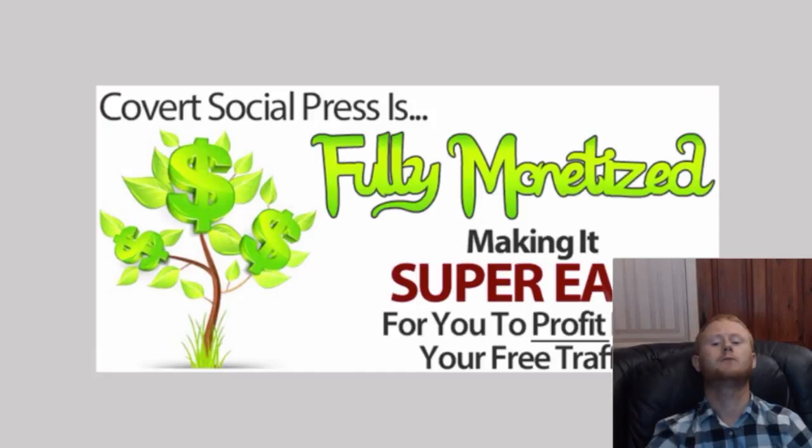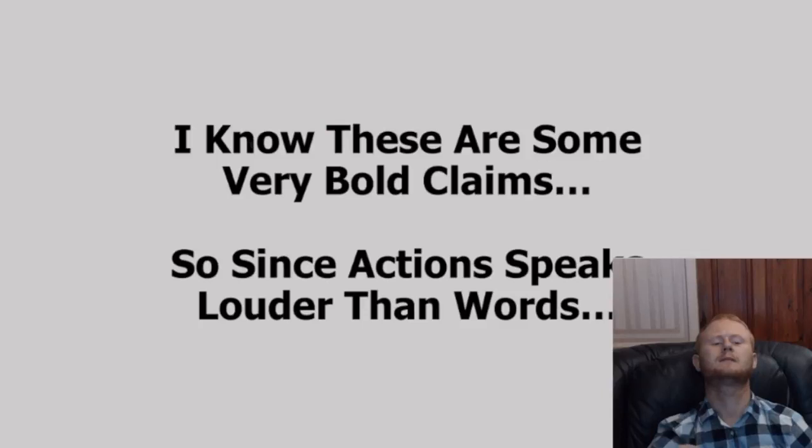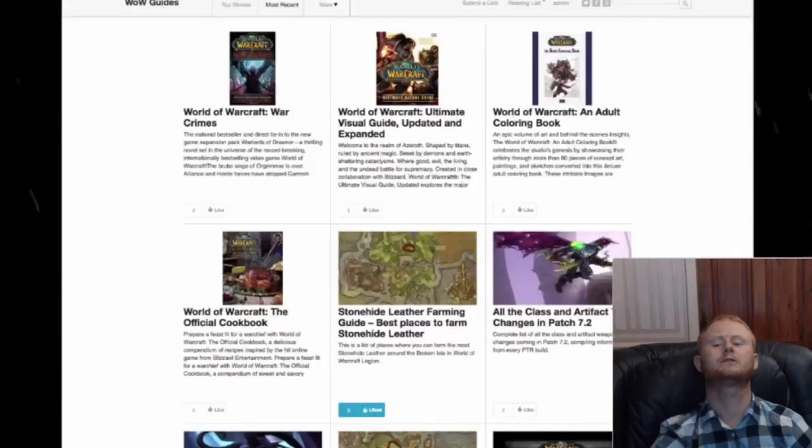The solution is combining both blogging and social networking into a powerful WordPress theme. After many months of coding, testing, tweaking and perfecting, the Covert Social Press theme was born. It is a simple one-click install and all that you will need to install the theme is a self-hosted WordPress blog.